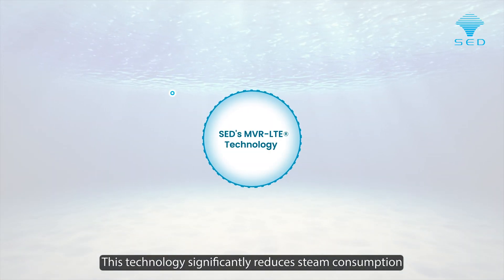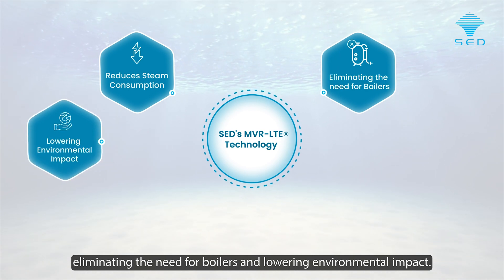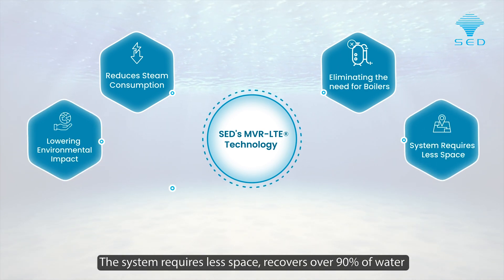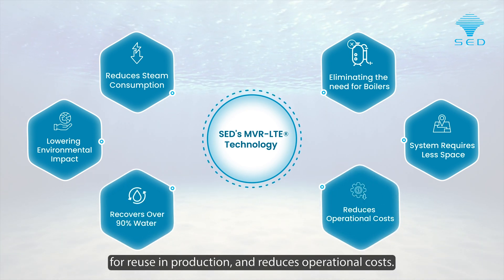This technology significantly reduces steam consumption through heat recycling, eliminating the need for boilers and lowering environmental impact. The system requires less space, recovers over 90% of water for reuse in production, and reduces operational costs.